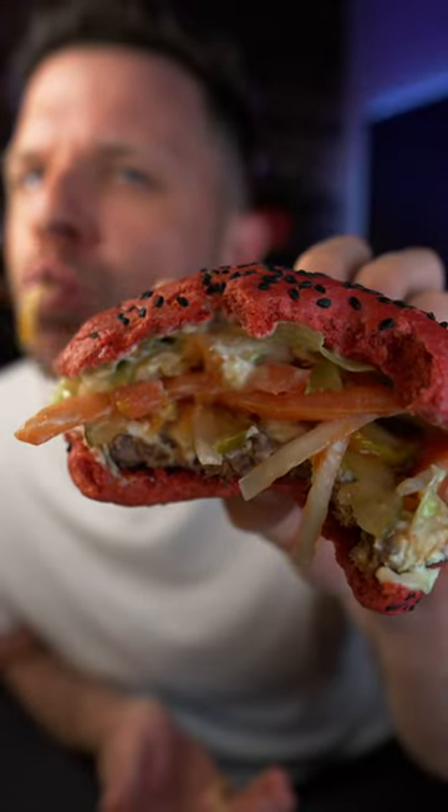$7 doesn't feel like a great deal or anything, but I guess that's just how much stuff costs now. Whoppers are a pretty decent burger relatively, and this is just a Whopper, but the bun is red. 78.